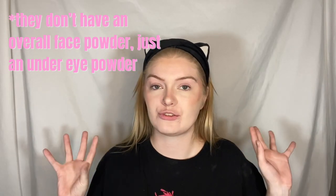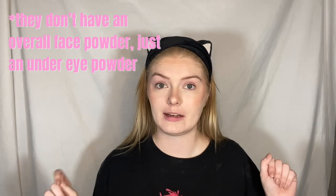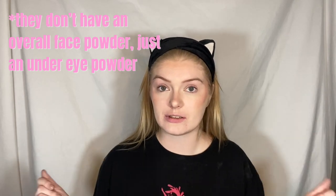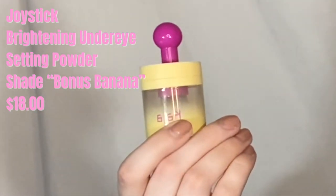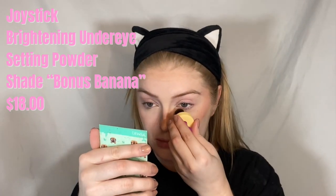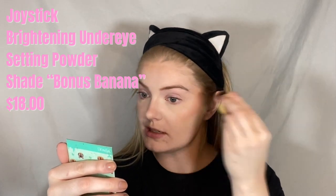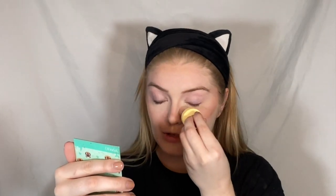Kaja Beauty doesn't have an official setting powder, but they do have a powder and I use this to set my concealer. Today I'm going to use the banana powder — this is the Kaja Beauty Joystick Powder. All you have to do is move this little thing, because the powder is at the bottom, then you screw it off and there it is. I'm going to tap this in all the places that I concealed, leave it on for a couple of minutes, then take it all off and set the rest of my face with my usual Maybelline Fit Me translucent setting powder.